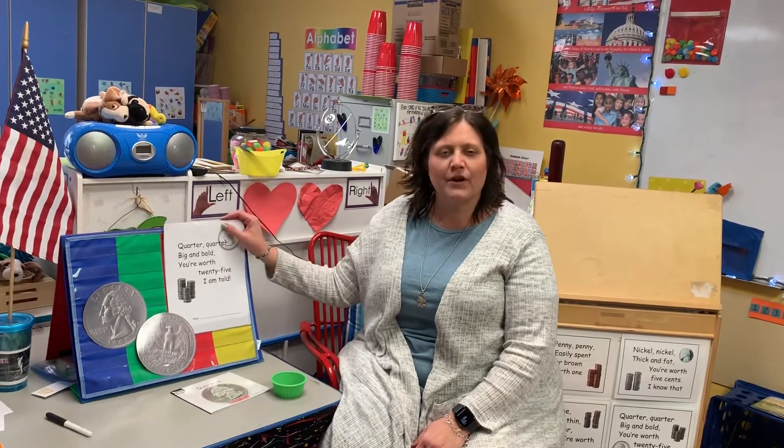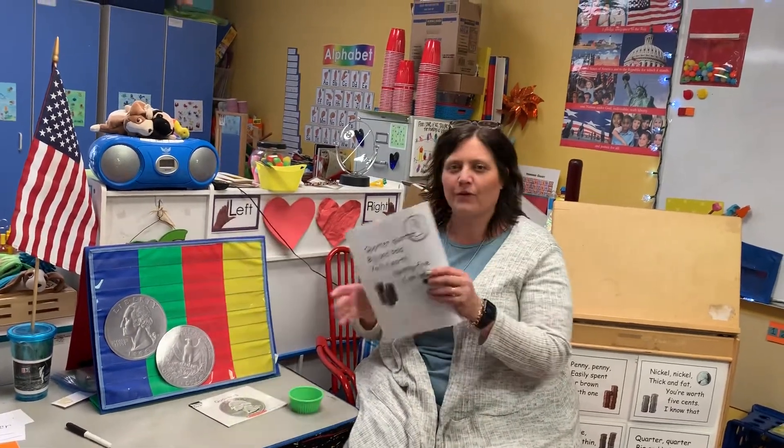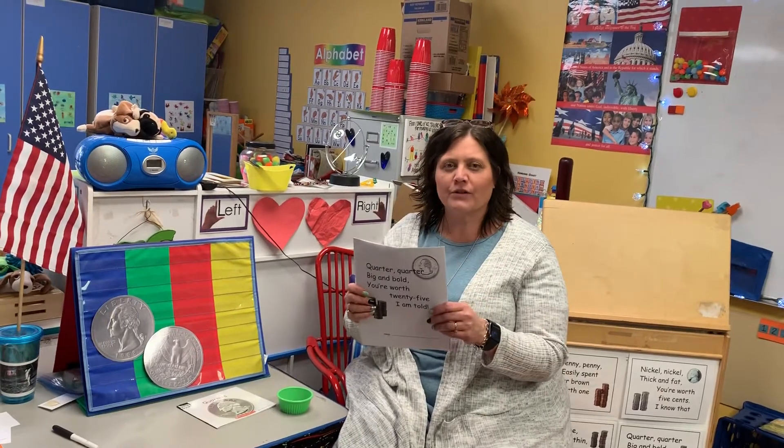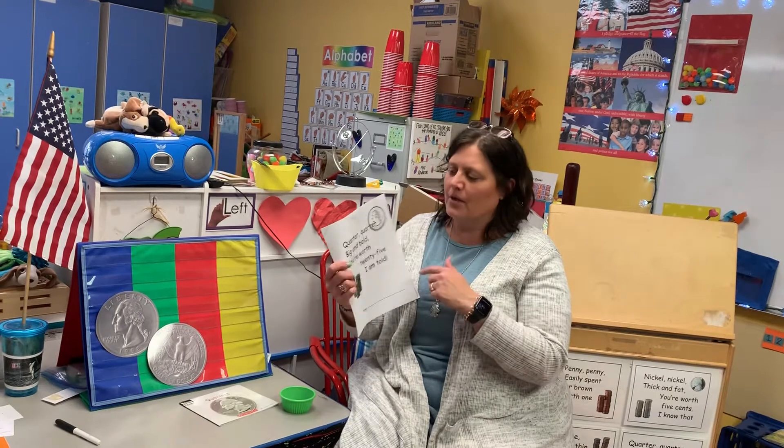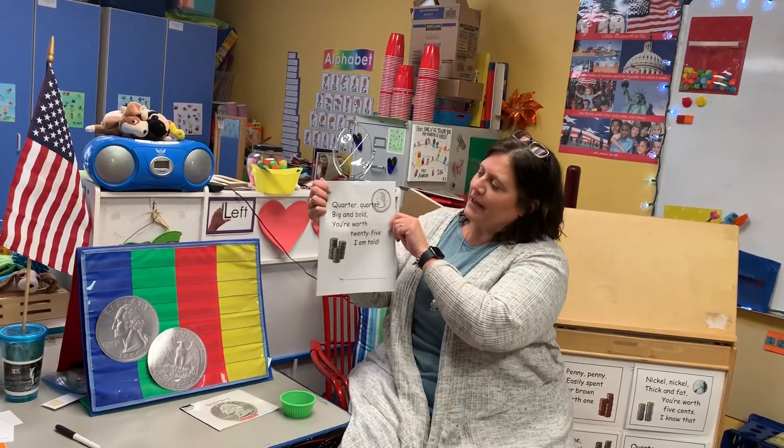Welcome to our math section of our K1 online learning. This is for our kindergarten friends. First grade, you're more than welcome to review because we're going to talk about the quarter. The quarter — you just have to know what it's worth and know the parts. But we have been practicing our poem, so we'll say it together.